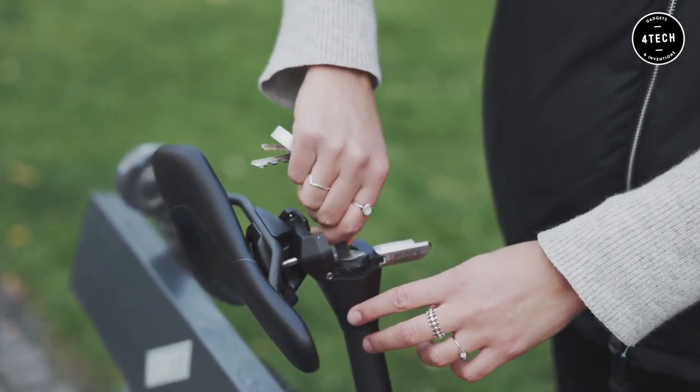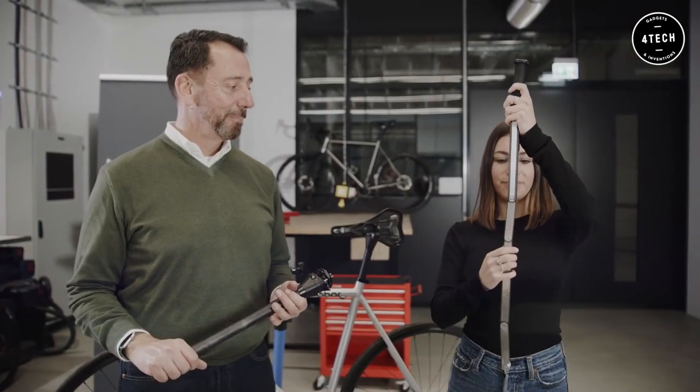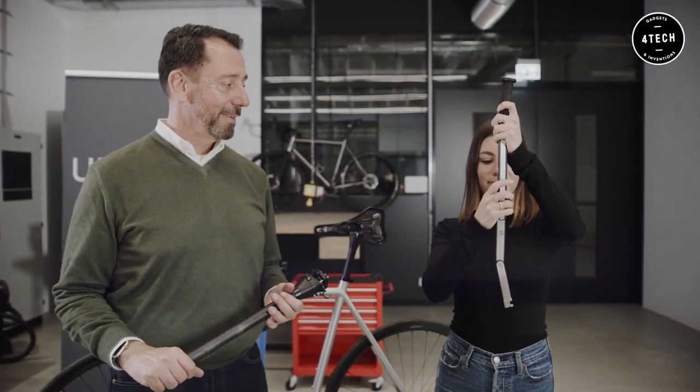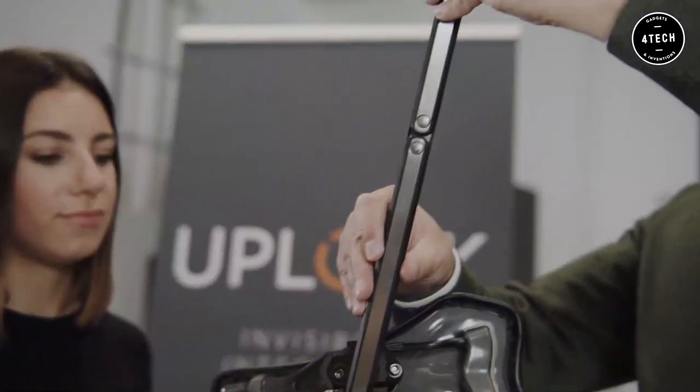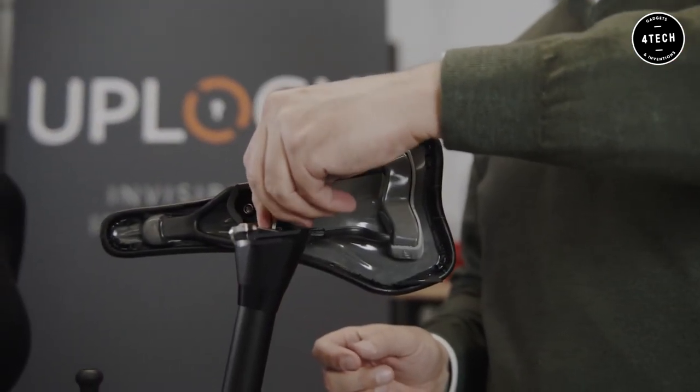The Uplock seat post and folding lock are made of hardened, high-strength tool steel, ensuring maximum security. The locking mechanism is easy to operate, and the key can be removed for added safety.